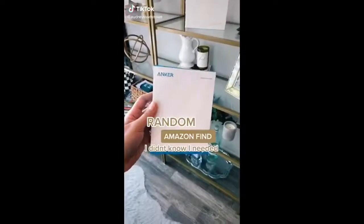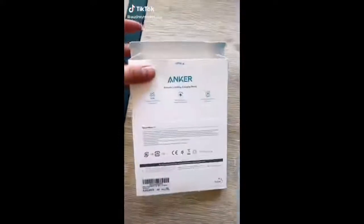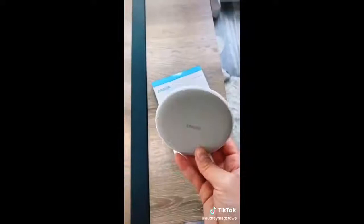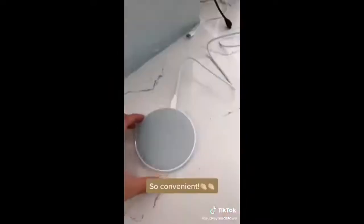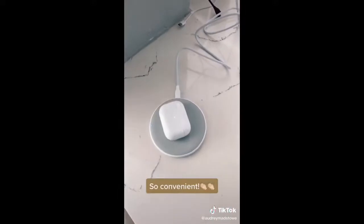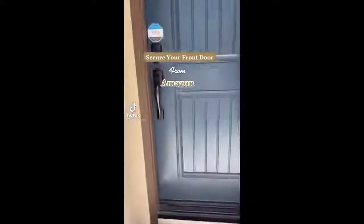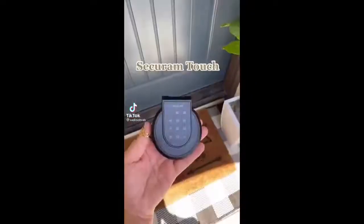This random Amazon find I didn't know I needed: I saw this as a deal on Amazon — it's a wireless charging pad. It's basically a super lightweight round pad; just plug it in and it charges your AirPods and your phone. So easy — we keep it in our kitchen.